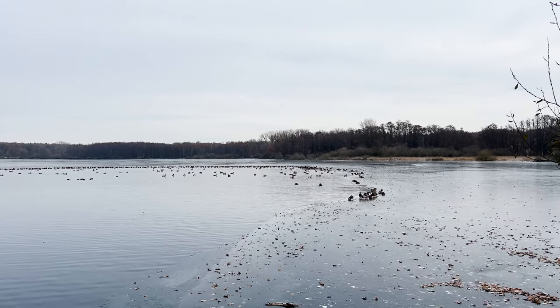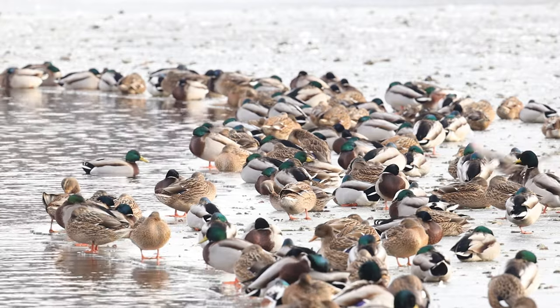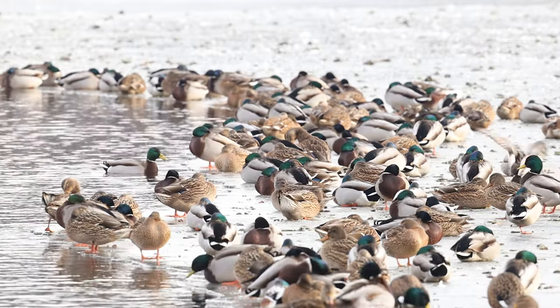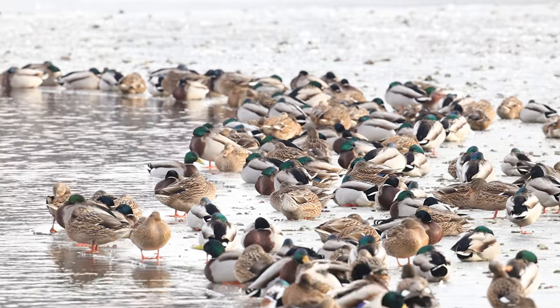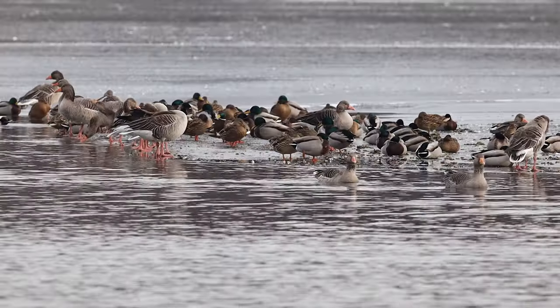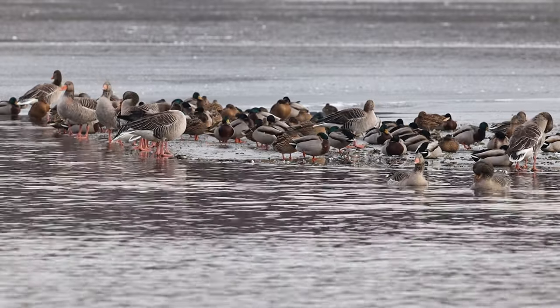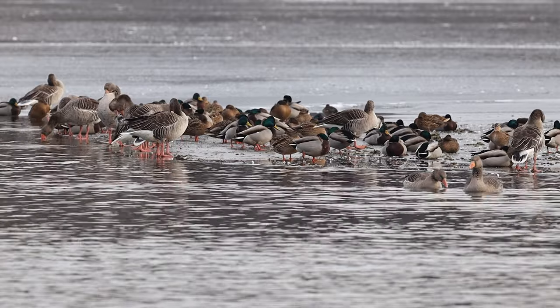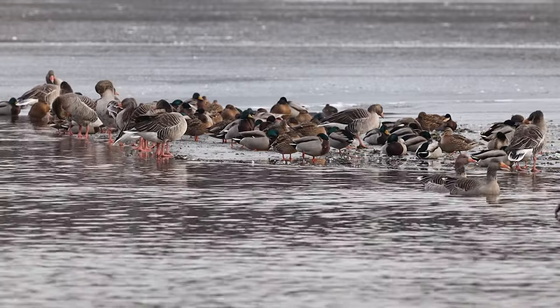In the middle of this frozen lake there was a particular spot where the ice hadn't formed yet and that was swarming with hundreds of waterfowl from different species. These birds had flocked to this area to access the available water. Some species were much more abundant than others.